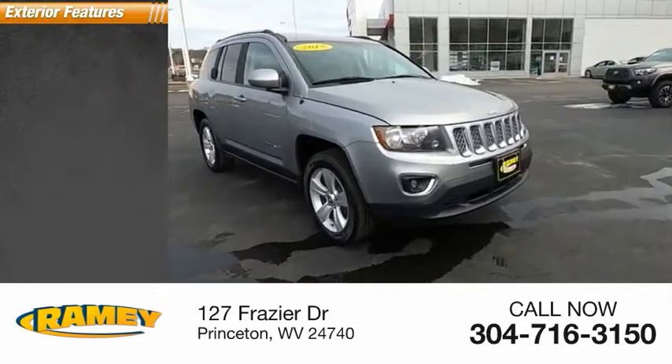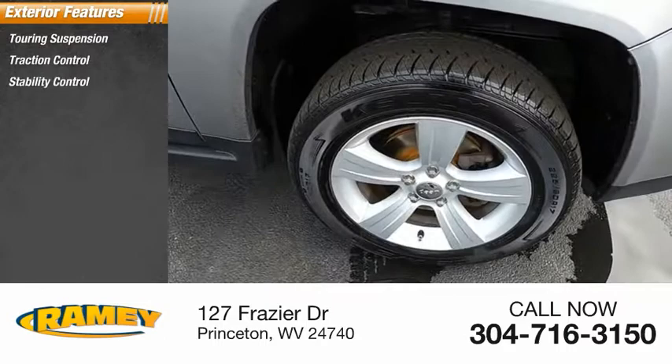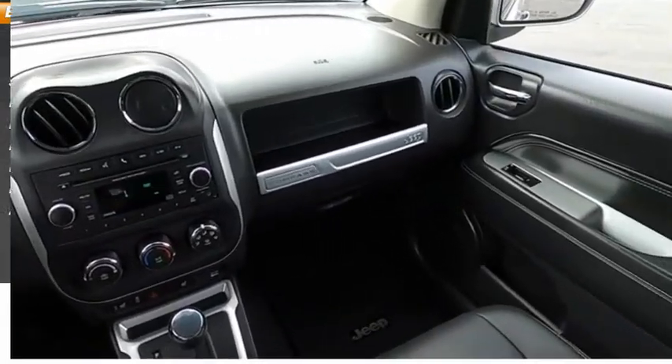Here are some of this vehicle's great options: touring suspension, traction control, stability control, roll stability control, daytime running lights, fog lights, power brakes, braking assist, and ambient lighting.